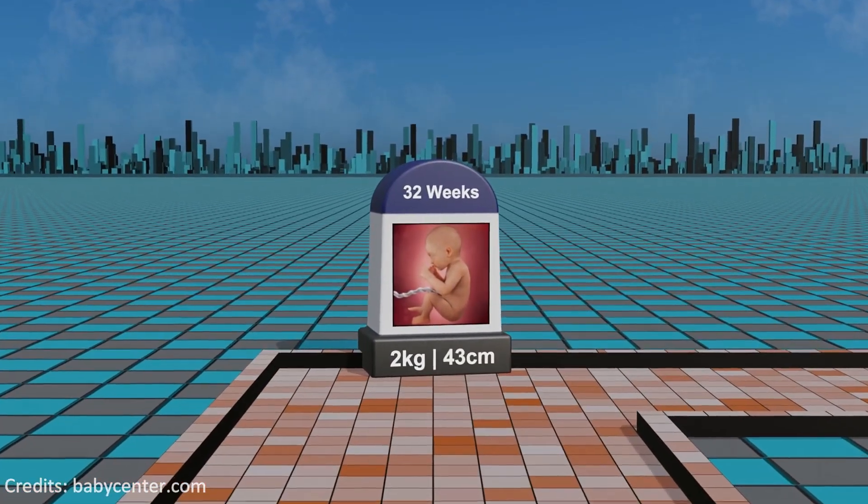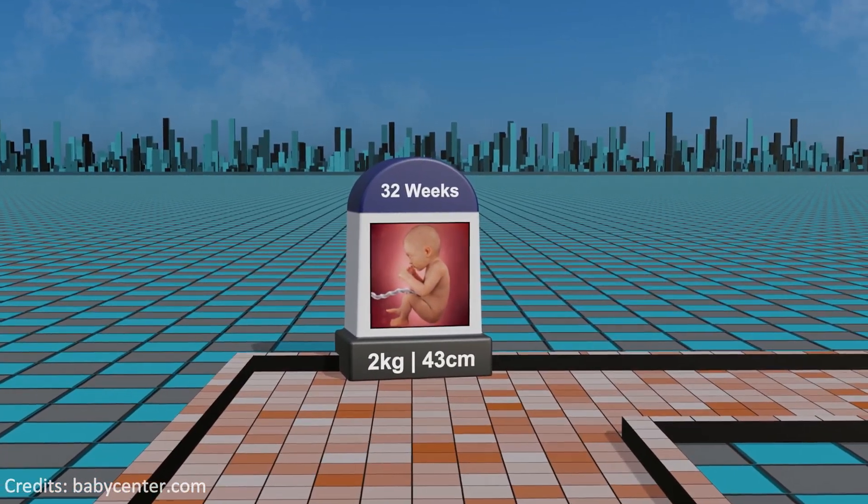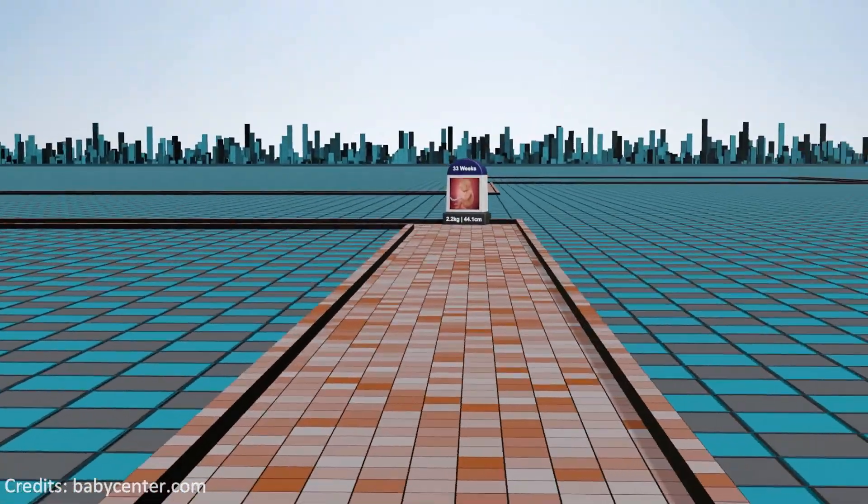Week 32: maturation continues with the fetus developing stronger bones and the immune system begins to strengthen in preparation for life outside the womb.